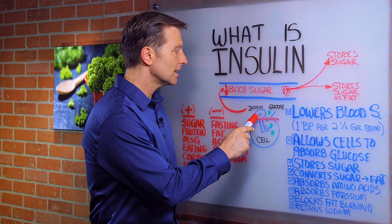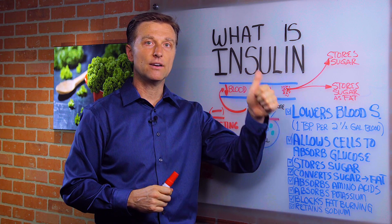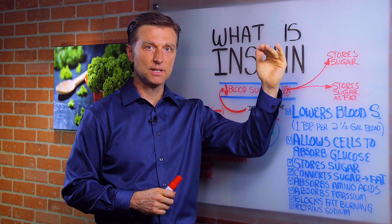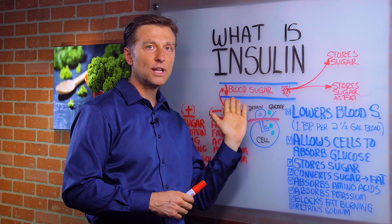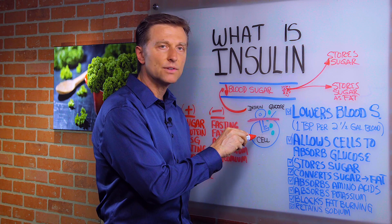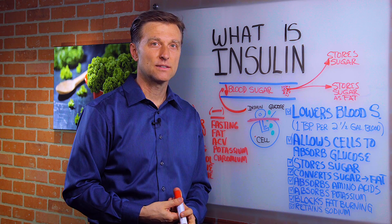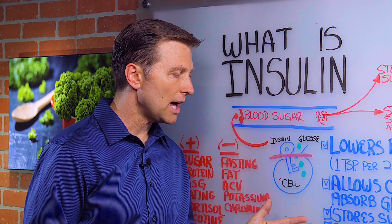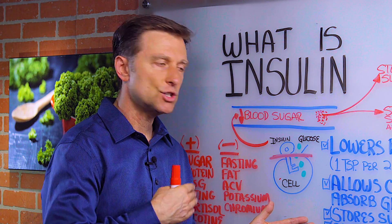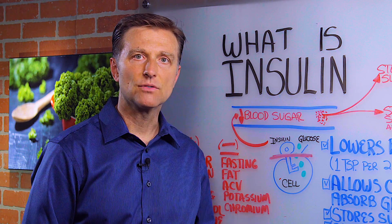If insulin is blocked, blood sugars go higher and higher — and that's diabetes, hyperglycemia. You have a situation where you have out-of-control blood sugars, yet your cells are starving of insulin and glucose inside the cell. That's why you crave sweets. Insulin resistance will also cause a lot more conversion of fat into your gut and other cells, and it will starve the cells of glucose in the brain — that's why you can lose your memory.